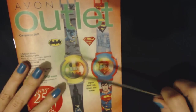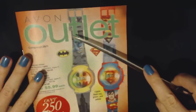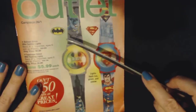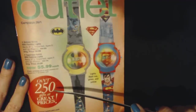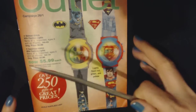Hello, it's really good to see you. Today we're going to take a little look at this Avon Outlet catalog. We're not going to look at everything — we're just going to go through and look at a few of the things in here. This catalog has over 250 gifts at great prices while supplies last.